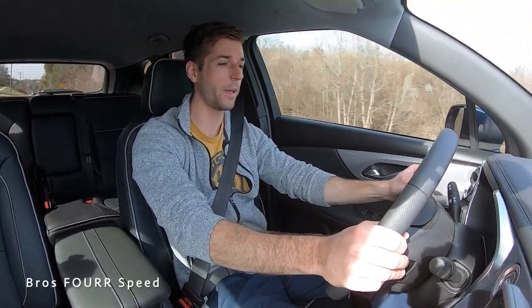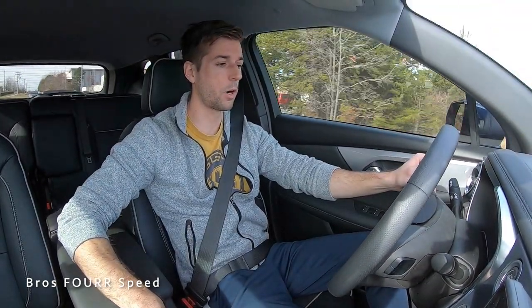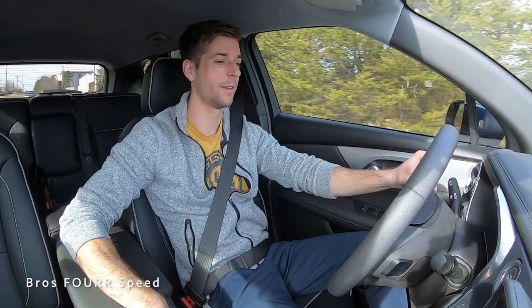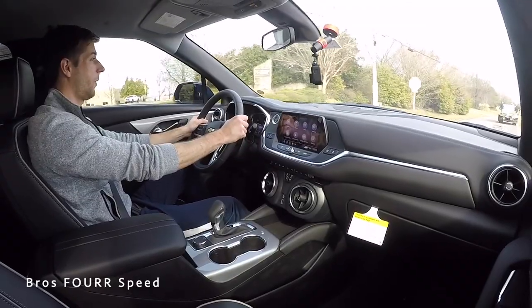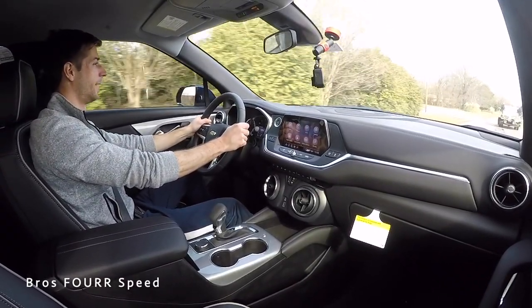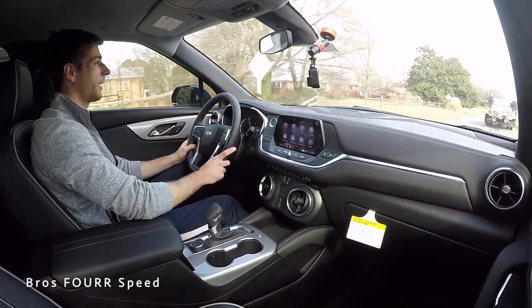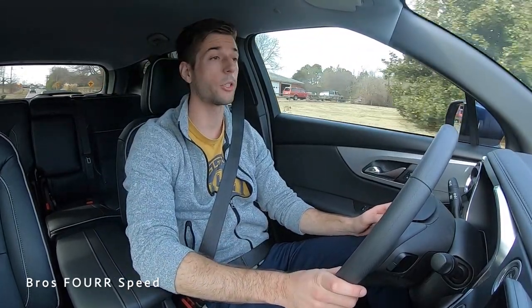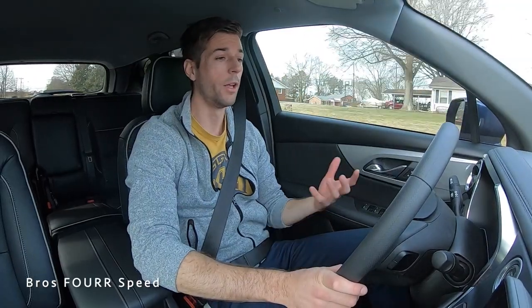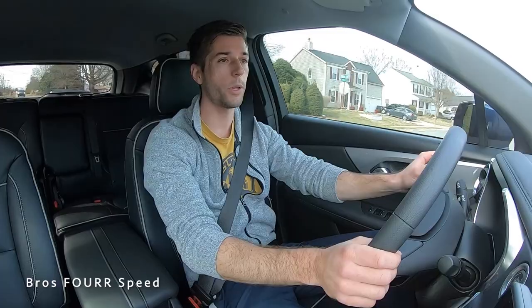That 2.0-liter gets up and moves — plenty of power for the smaller engine. Let's pop it into Sport mode and give it another acceleration. Wow — not doing anything crazy and we are up to speed. It's pretty peppy, and it doesn't weigh that much either, so you definitely have plenty of power. This is the front-wheel-drive version, but you can opt for all-wheel drive if you'd like, so you have a few different engine and drivetrain options depending on where you're going to be driving this.